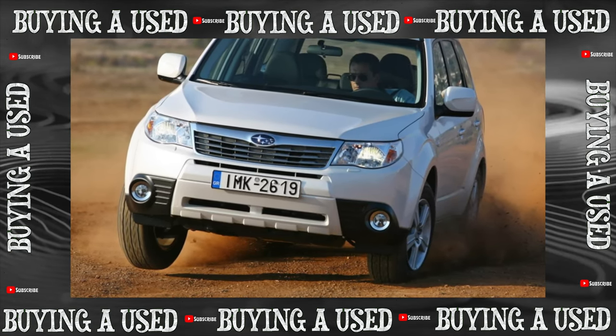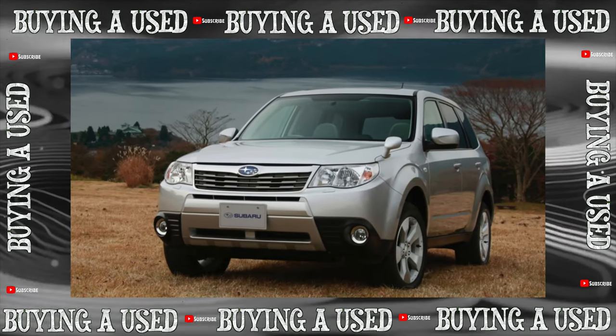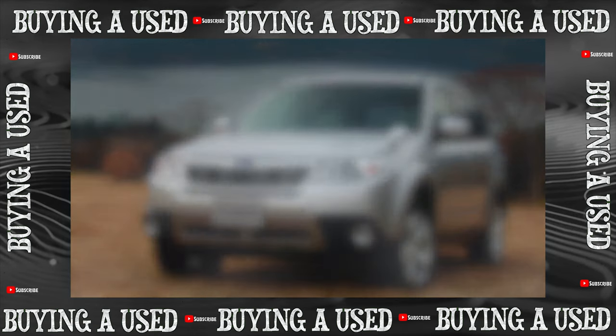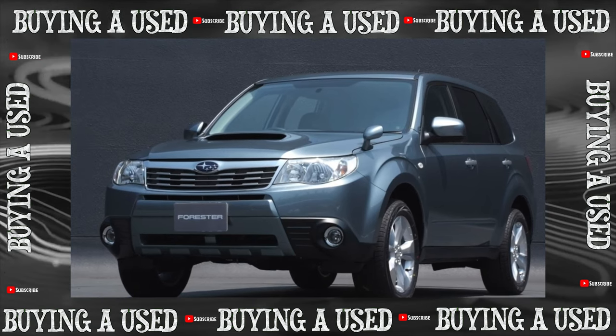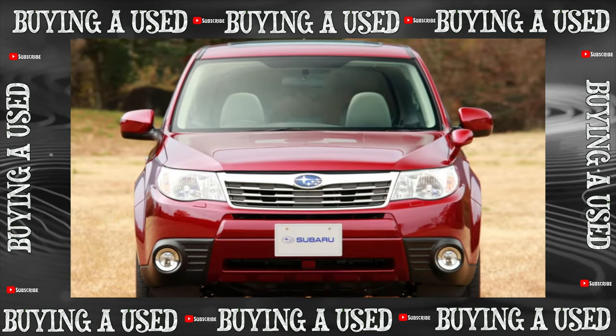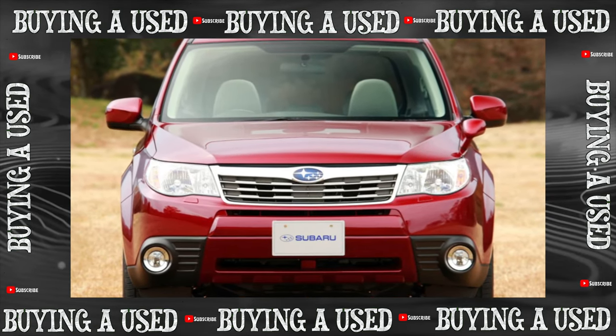The third generation is very different from its predecessors in proportions. The car noticeably swelled up, changed its image — the Forester looks, if not fashionable, then modern — and also got rid of frameless door windows. In other words, the Forester 3 has turned into a classic crossover, which is what Subaru was trying to achieve by promoting its brainchild to the American market.